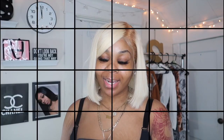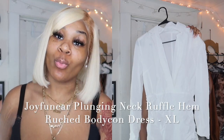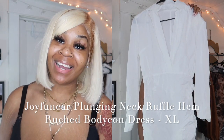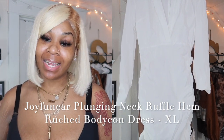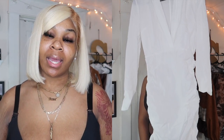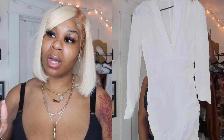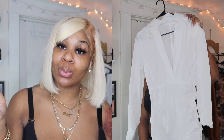The next item I got was the Joy Front Veneer Plunging Neck Ruffle Hem Ruched Bodycon Dress. Sadly, this dress does not fit me — I got it in an extra large but it just doesn't fit right, I needed a little more room. If you wear a medium or large in most clothes, I think you could fit it. I'm going to give it away — at the end of this video I'll post the giveaway rules.